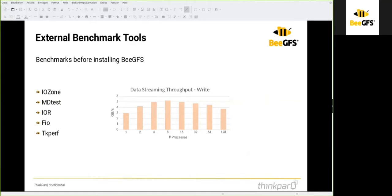For external benchmarking tools, you can run these benchmarks before setting up your BeeGFS file system — when you have your hardware ready, the OS installed, and the disks optionally formatted with XFS or ZFS. You can use iostat, MDtest, IOR, or FIO to see what the raw performance of the system is and whether it meets your performance requirements. TKperf is a graphical extension of FIO; it relies on FIO to produce results rather than being a standalone benchmark.